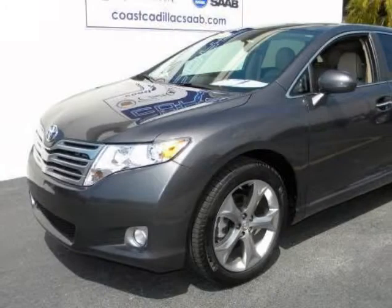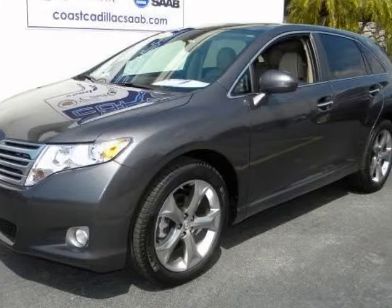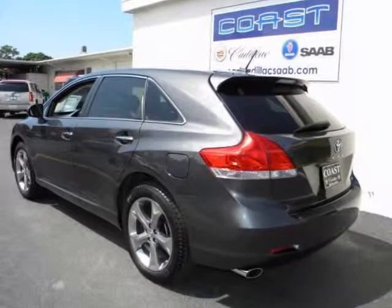We at Co's Cadillac are fortunate in that we are able to trade for the very finest, lowest-mileage automobiles you can find anywhere, and this 2010 Venza is a great example of the highly desirable inventory we have for your consideration.